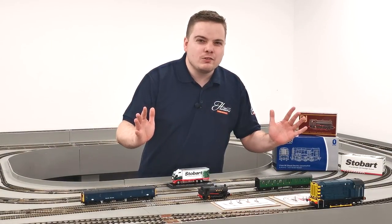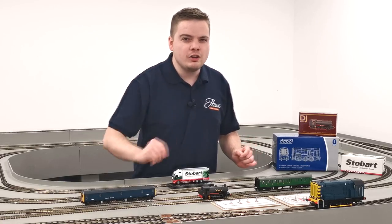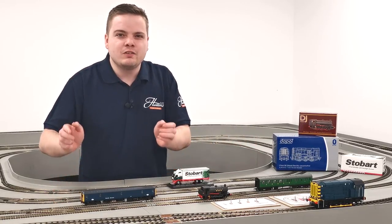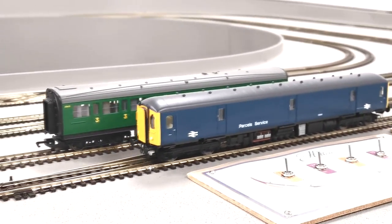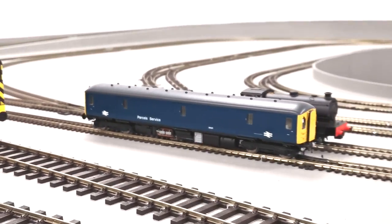Maybe your sidings are already full, maybe you've got room to just squeeze in one last bargain on your layout — take a look at a DMU such as this. These operated in single cars in real life, so perfect for a full size train in that length. This one starts at £50 and we've got them in multiple colours at the moment.